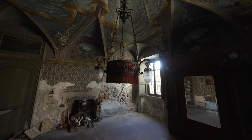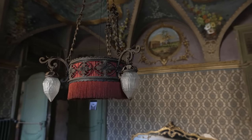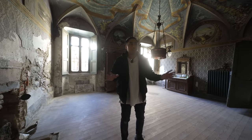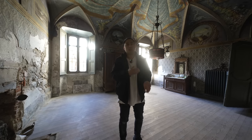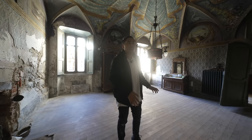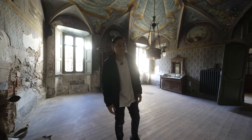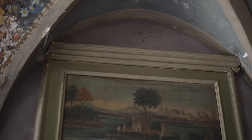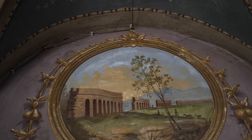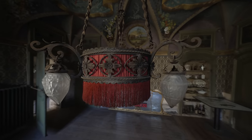Everything that's original here, including this chandelier, has a very unique style to it. This room was very special — it was the living room area and they wanted to show off their wealth. They would invite high political figures and businessmen here. A lot of the paintings on the ceiling depict different areas of Italy, such as Rome, Naples, and Europa. If you recognize any of these places, leave a comment down below. The style of this is definitely Spanish.